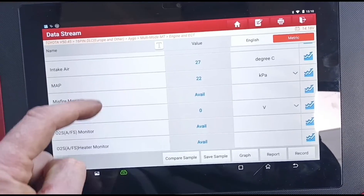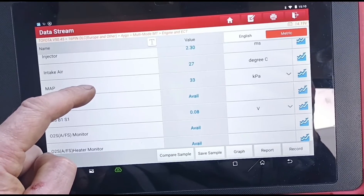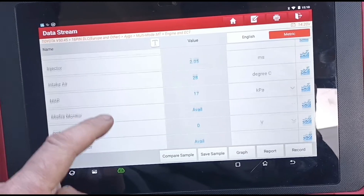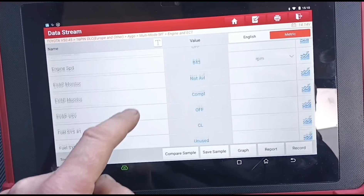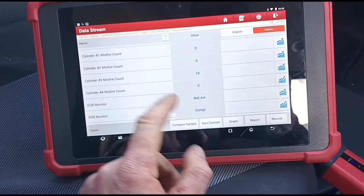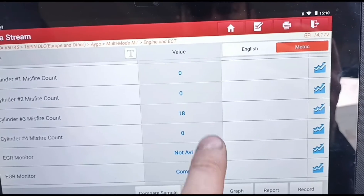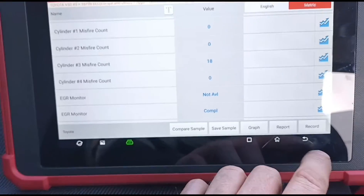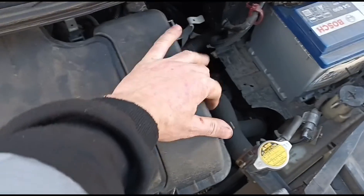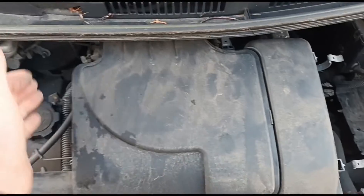The map sensor is working. So it looks like we've got a problem on cylinder 3 — I don't know why no one could tell her that. I think dealers don't really go into live data. So let's have a look under the bonnet. We're opening the little tabs and going to try and get the air box out to see if we can get down to where the cylinders are.